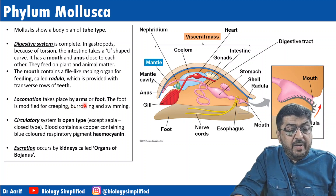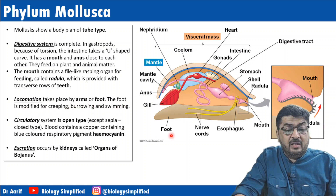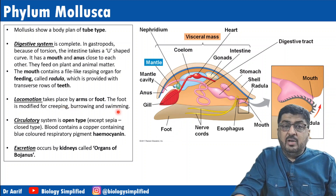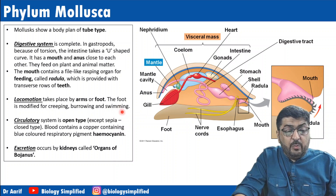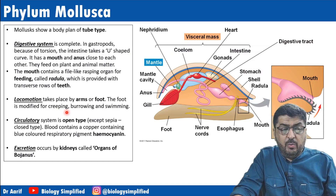Locomotion takes place by arms or foot. The foot is modified for creeping, burrowing, or swimming, depending upon the habitat. Aquatic forms will swim; terrestrial forms will creep or burrow.